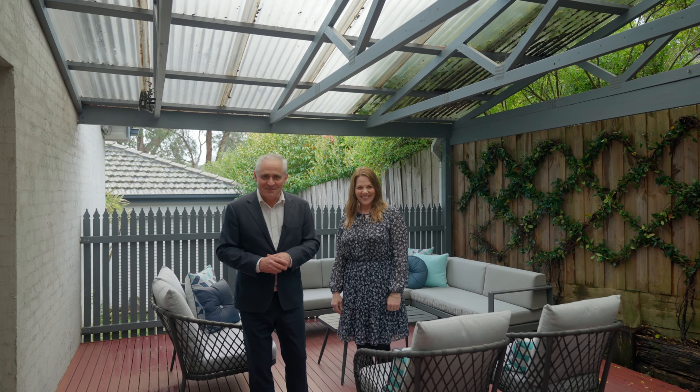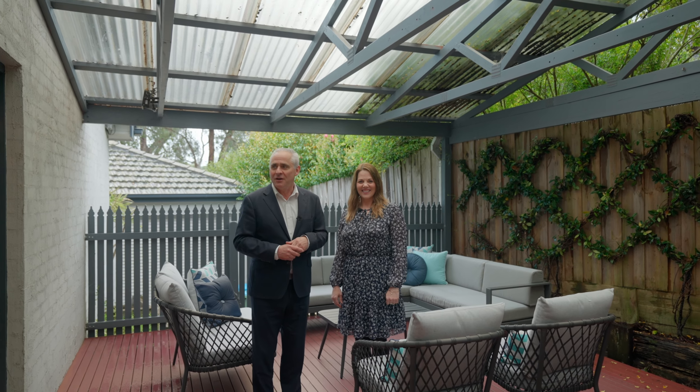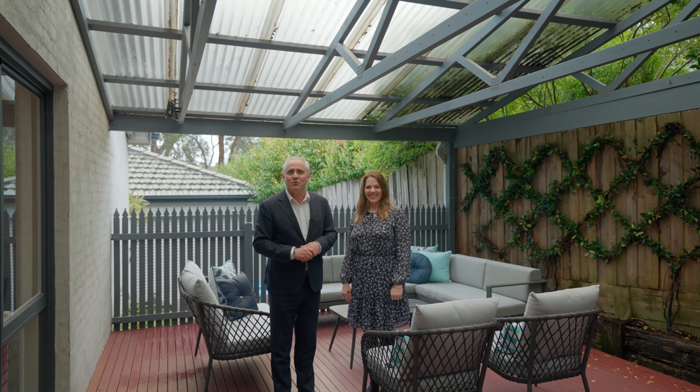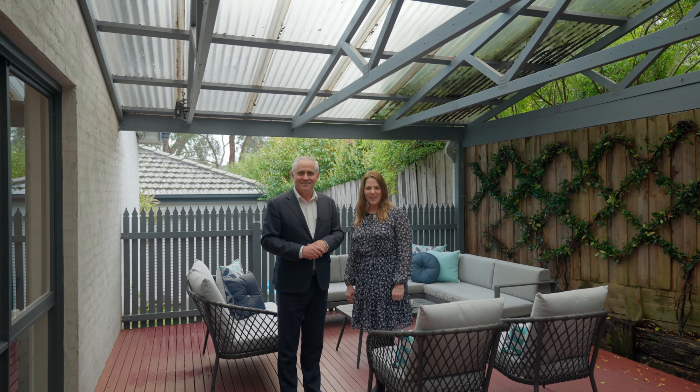This truly is an entertainer's paradise — resort style living at its best. Undercover pergola, heated in-ground swimming pool surrounded by manicured gardens. We look forward to meeting you soon.